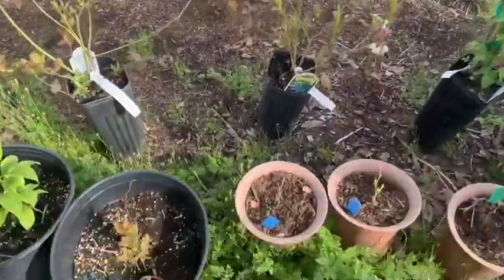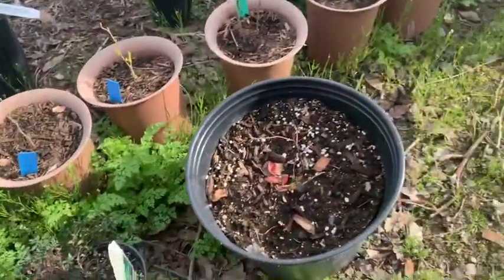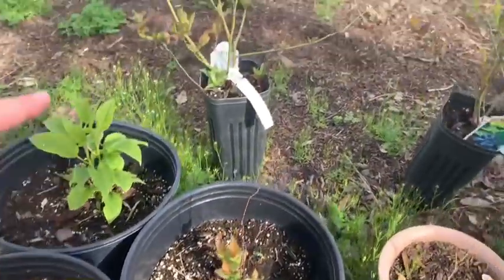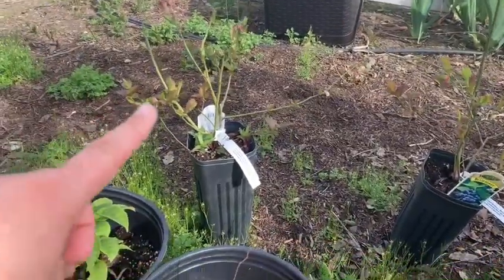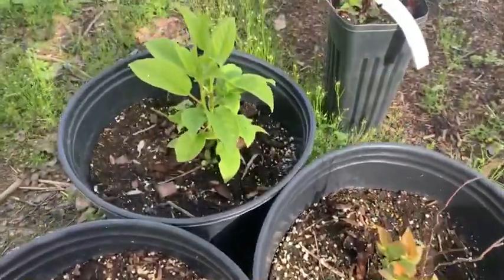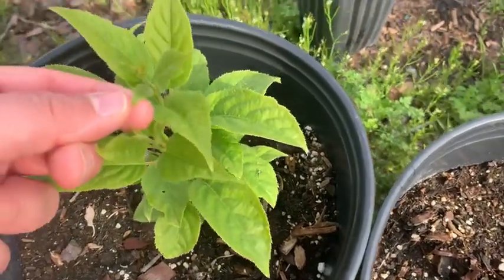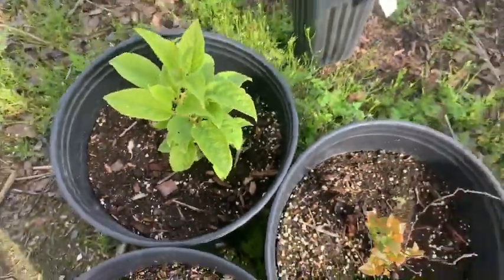Over the weekend we had family come visit and they actually brought me some goodies. These two we believe are blueberries — I feel that way because I have two blueberry bushes here and they are pretty similar in the leaves. This one, however, I have no idea what it is. But it's pretty. I like it.